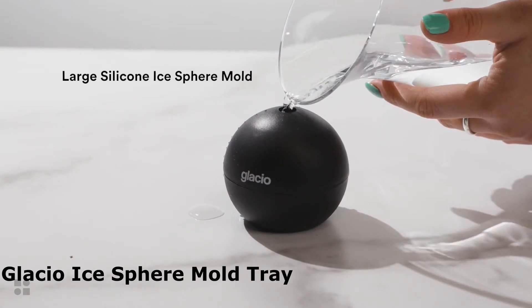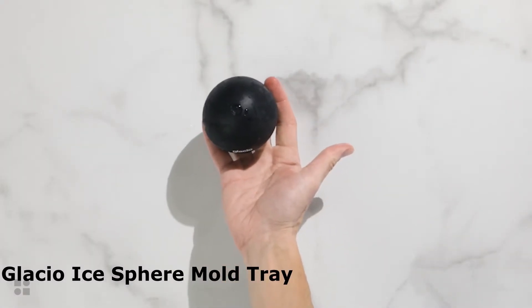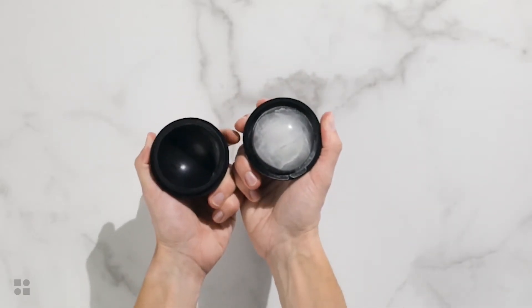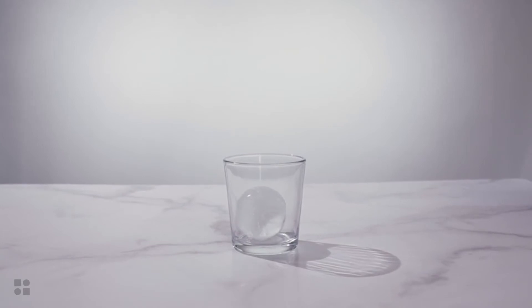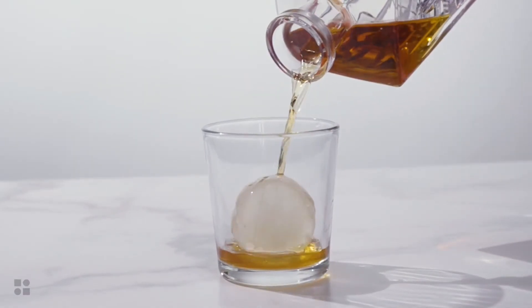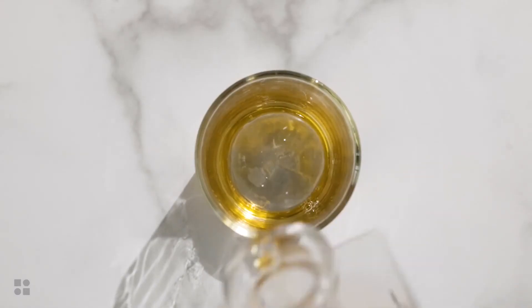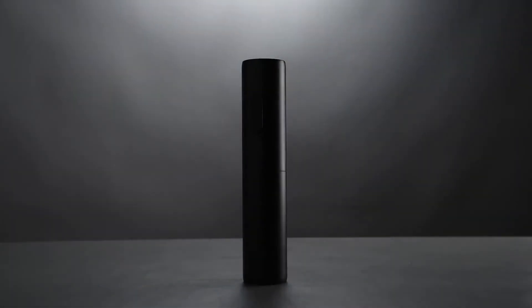This silicone ice sphere mold from Glacio is incredibly flexible and has a unique design that makes it simple to remove the ice, unlike conventional hard plastic ice cube trays. Juice, soup, and even baby food can be safely and effectively frozen with the ice mold. The four 2.5-inch ice balls that the whiskey ice sphere maker produces taste great with old-fashioned scotch, bourbon, or blended whiskey. The item is dishwasher safe. Who wants a boring ice cube when you can have a sphere?